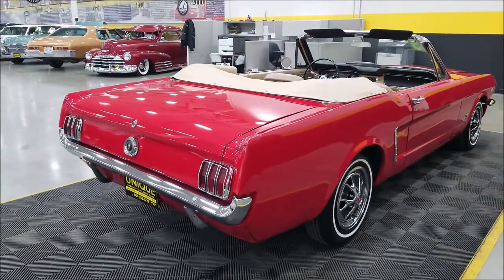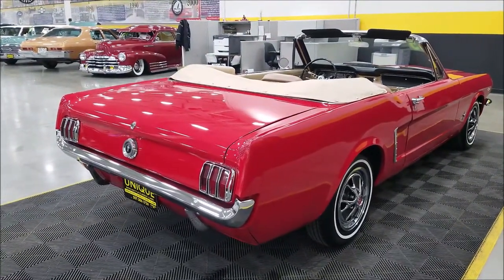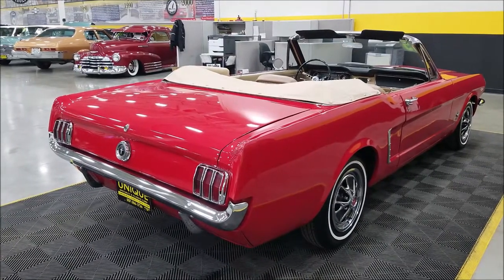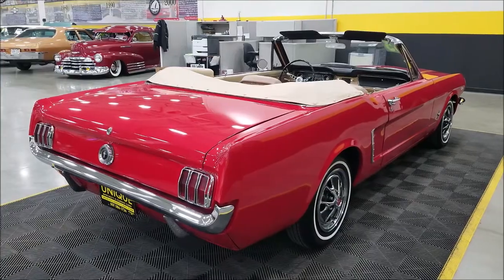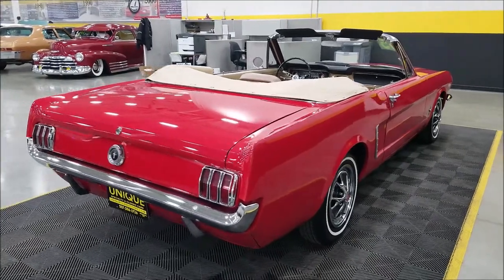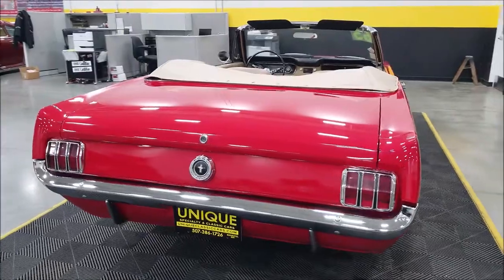We do consider trades, financing is available, and we can assist with transportation. This vehicle may be eligible for an extended service contract — consult with your sales associate when you call in or email. Now, this particular car — I mentioned the underside pics, so take a look at those.